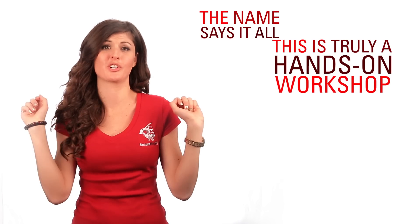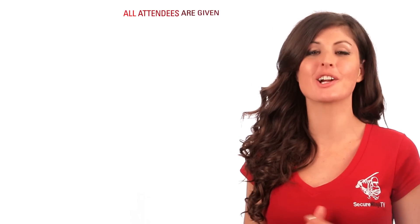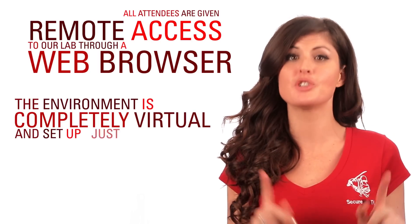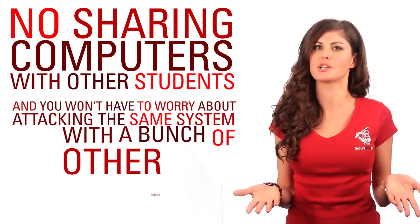This is truly a hands-on workshop where you will learn how malicious hackers can attack these platforms by actually attacking them yourself. All attendees are given remote access to our lab through a web browser. The environment is completely virtual and set up just for you and you alone — no sharing computers with other students, and you won't have to worry about attacking the same system with a bunch of other people.